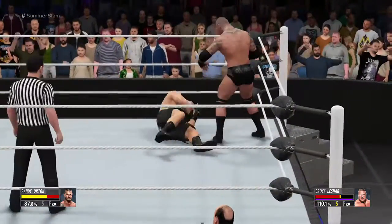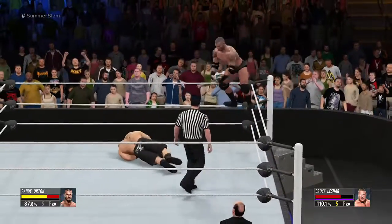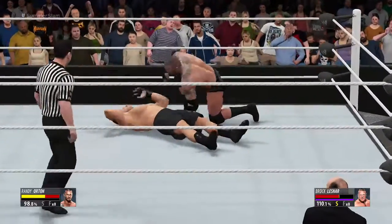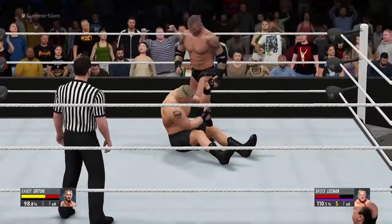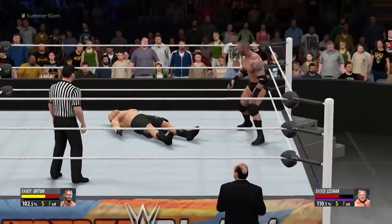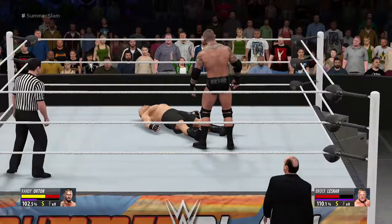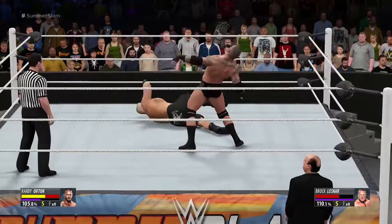No love lost between these two. Randy Orton showing signs of life! And he pounds the canvas! The Viper's locked in — Randy's hearing the voices in his head. This is how he gets that focus, that strength. The Viper can dial up that intensity whenever he chooses.